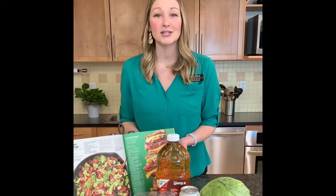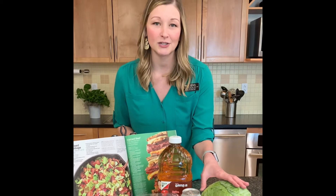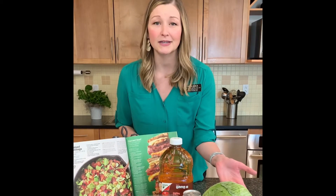Bacon and cabbage is a traditional recipe that might be found in Irish homes, so this would be great for St. Patrick's Day. And the highlight here is cabbage. Cabbage is often overlooked, but it's really versatile and it's a good source of vitamin C and vitamin K.